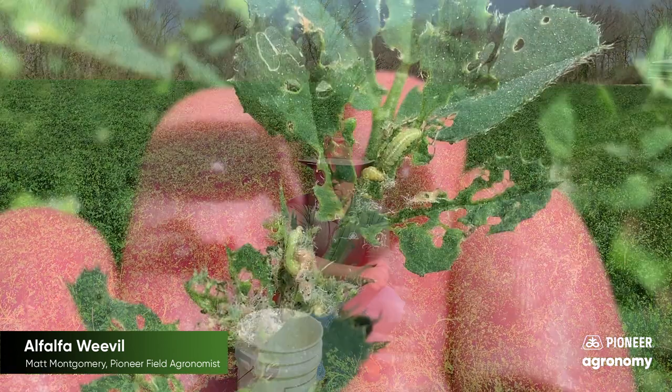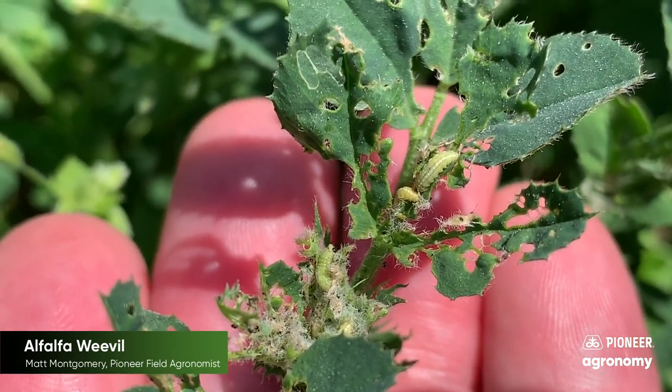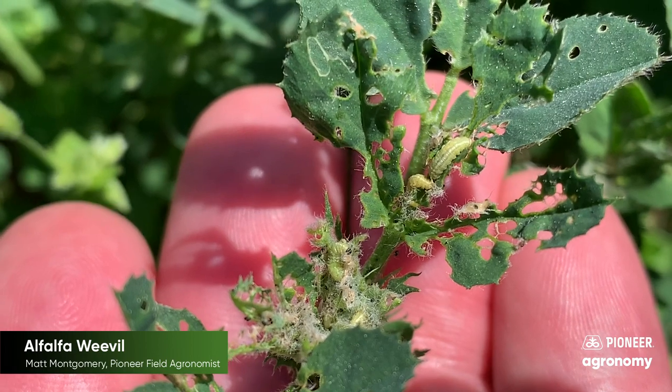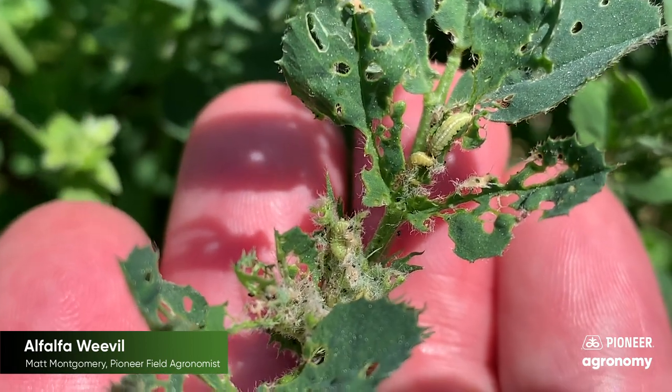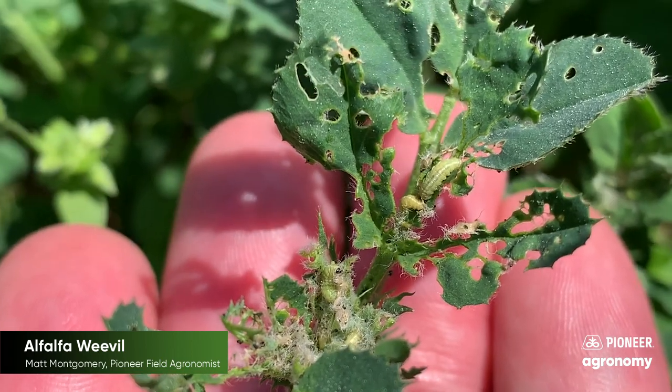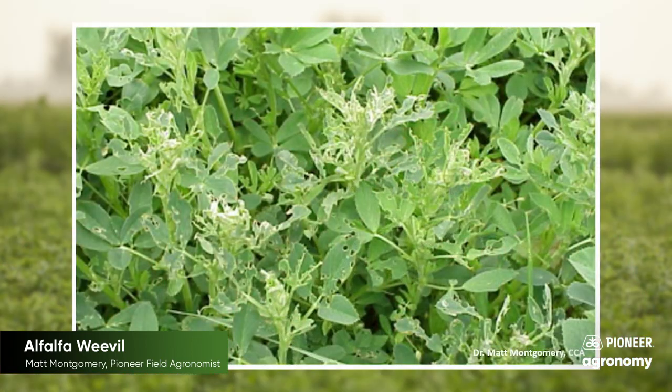Later on, it's not going to be so hard to watch out for that pest because they're going to grow in size. They're going to get green in color. They're going to have a white stripe down the back. They're going to have a black head, and that pinhole feeding is going to move over to out-and-out leaf skeletonization, and you can imagine the problems associated with that.